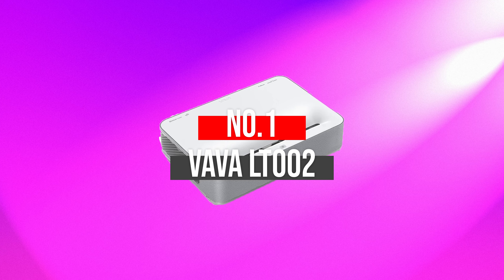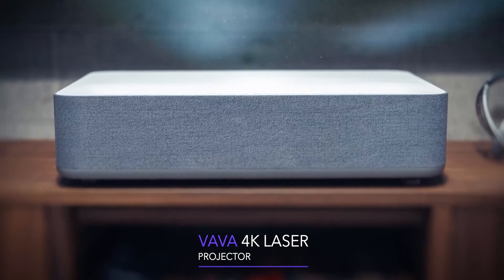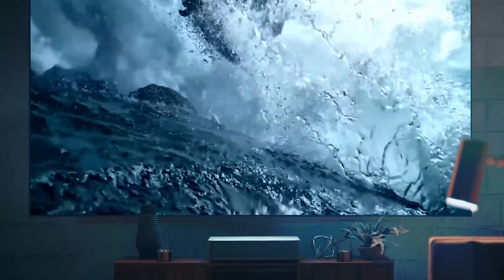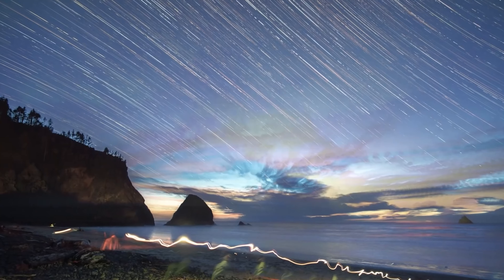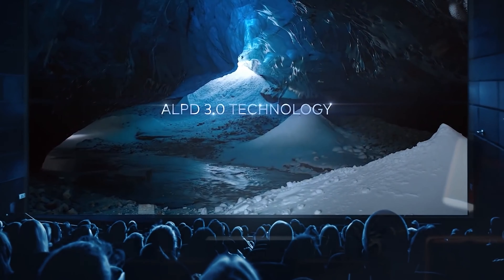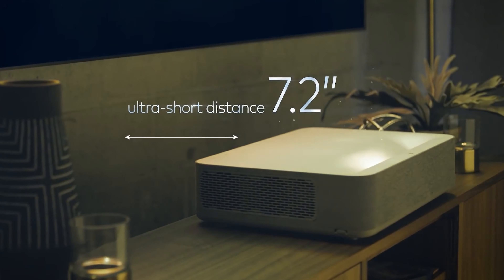Number 1: VAWA LT-002. VAWA is one of the leading brands known for manufacturing quality projectors. Its latest model, the VA-LT-002, is a 4K laser home theater projector durable enough to provide users with the best-in-class experience. This ultra short throw laser projector comes with a 100-inch massive image, easy and quick setup, and a space-saving design, making it reliable for almost every user. You will get this large screen from only 7.2 inches away.